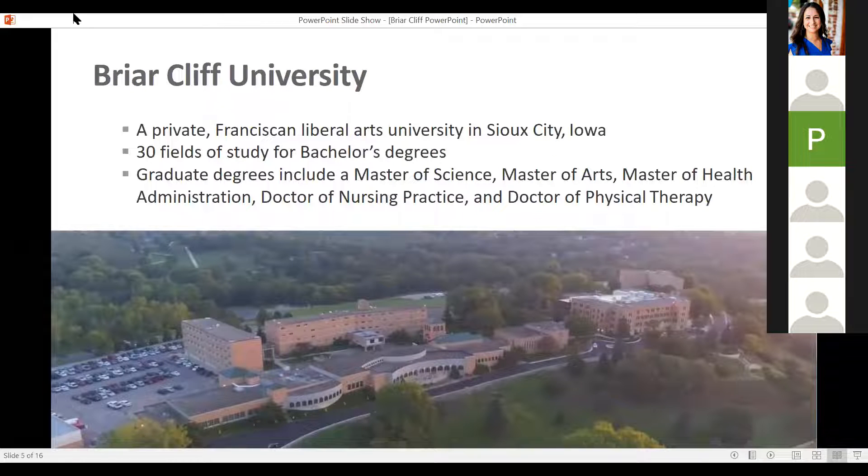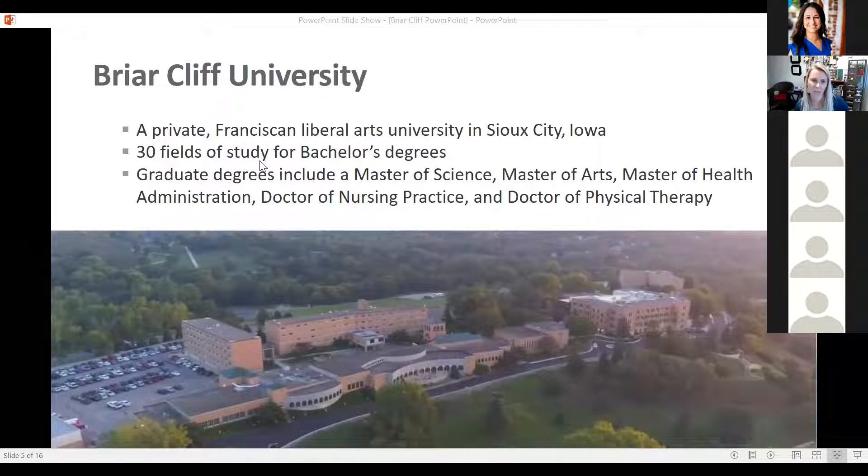Thank you, Amy. I am the graduate nursing program director at Briarcliff University. I've been at the university for 11 years as a faculty member, and then program director for the last three years. Our university — this is kind of an aerial view — we are a very small Catholic Franciscan liberal arts university that sits on top of a hill, and you can see for miles.